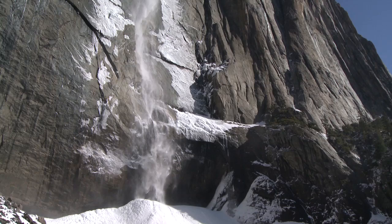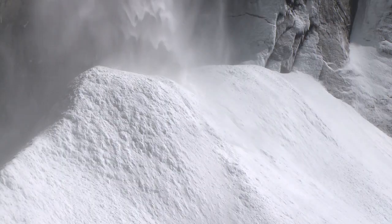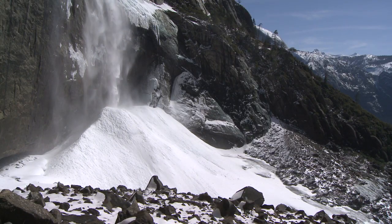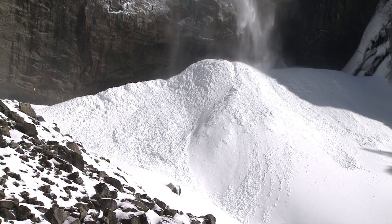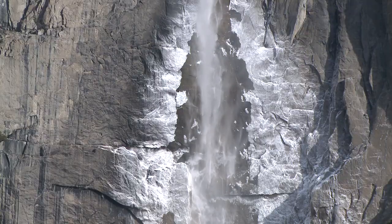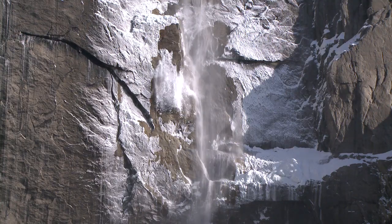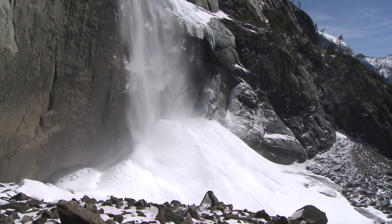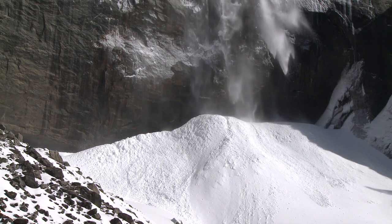Every winter at the base of Upper Yosemite Fall, a big conical mound of ice and snow develops. We call it the ice cone or the snow cone, and it can grow to be hundreds of feet tall. It builds up from falling water that freezes while it's falling — some freezes at the bottom, some freezes on the rock on either side of Upper Yosemite Falls. When the sun comes around during the late part of the morning it starts to loosen that ice and it falls and builds up onto the snow cone too. You can hear the ice sheets throughout the valley — it's pretty amazing how loud they can be when they come crashing down.